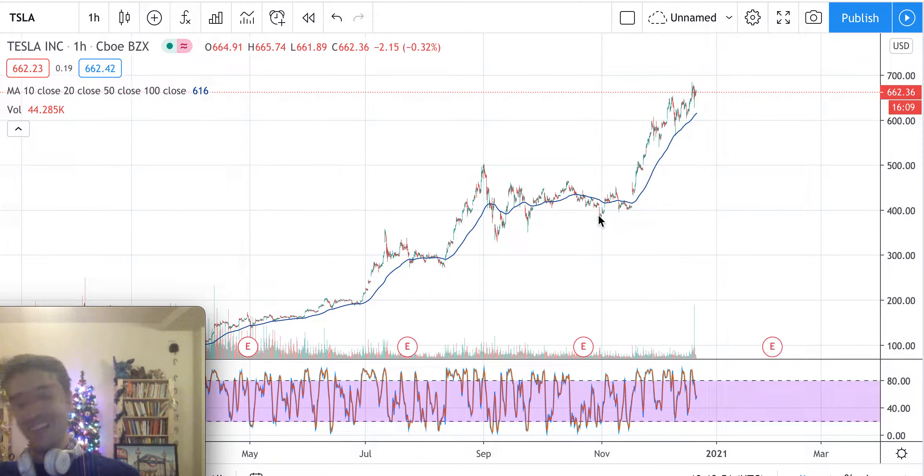The moving average is indicating that prices have been moving upward, as the slope of this line goes upward. It's not complicated to understand — prices were around $150 and now we are almost $700, so Tesla has been performing very well, like all the other electric automakers.